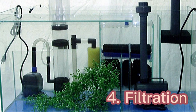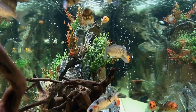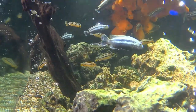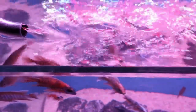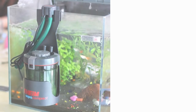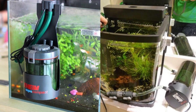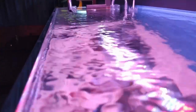Filtration is another thing you should keep in mind. Filters trap physical waste particles, removing them from suspension and making a cleaner, better looking aquarium. Water flow is a factor that should be considered when maintaining a planted aquarium, as plants need good water flow to access carbon dioxide and nutrients in the water column. An external filter is the best option because it can house large amounts of filtration media with plenty of surface area for bacterial colonization.